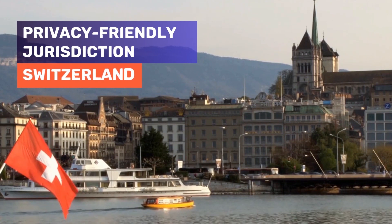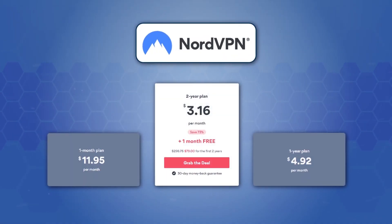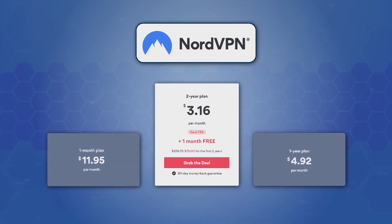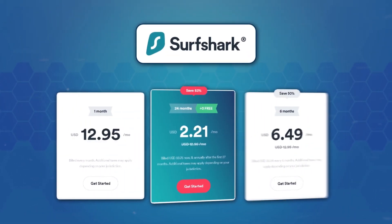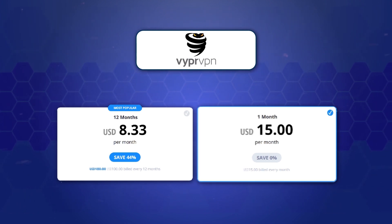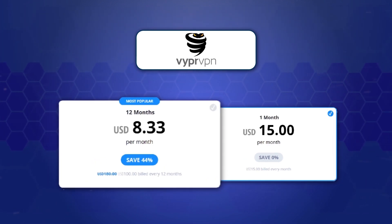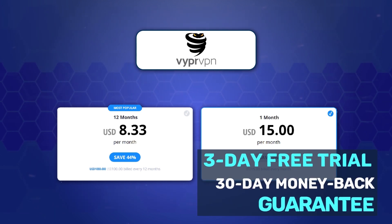VyprVPN's privacy jurisdiction is Switzerland, which, like the other VPNs, gives you nothing to worry about in terms of regulations and your data. Now for a brief rundown of pricing: NordVPN starts at around $12 per month, while the two-year plan with three months free comes in at just over $3 per month, with a seven-day free trial available on Android. Surfshark's minimum pricing is just over $2 per month and also offers a seven-day free trial. VyprVPN starts at $15 per month, making it the most expensive option, with a three-day free trial on mobile and a 30-day money-back guarantee.